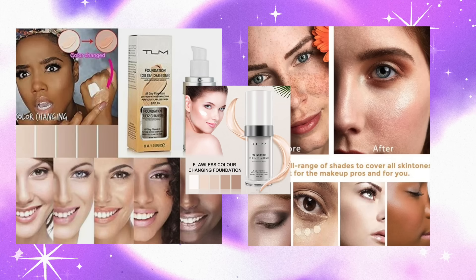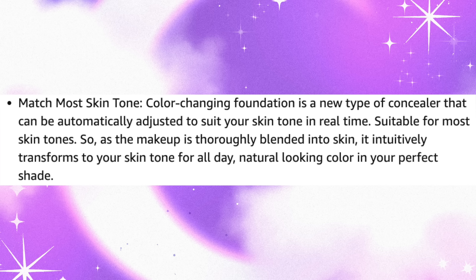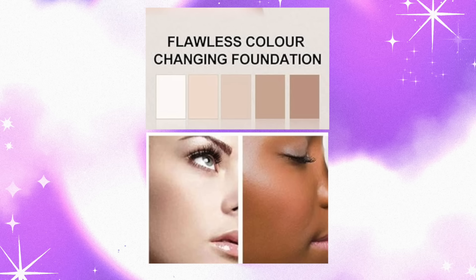First reason: limited shade range. One of the most popular ones I see online is the TLM Color Changing Foundation, which makes quite some claims on its Amazon listing — including 'match most skin tones,' calling it 'a new type of concealer that can be automatically adjusted to suit your skin tone in real time.' It claims it 'intuitively transforms to your skin tone for all-day natural-looking color in your perfect shade.' However, in the pictures on the listing, it only features a select few shades.